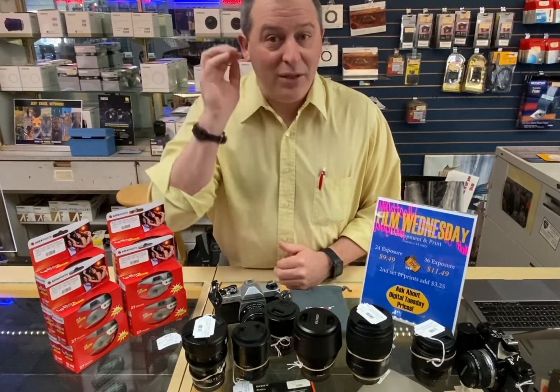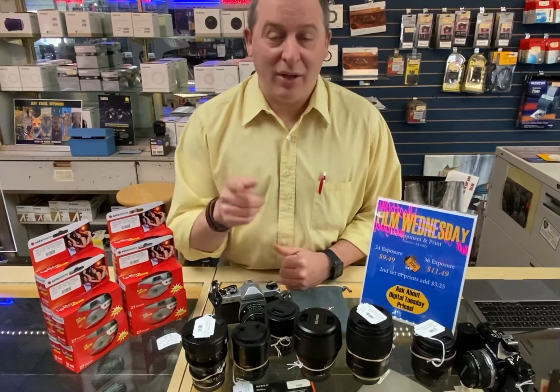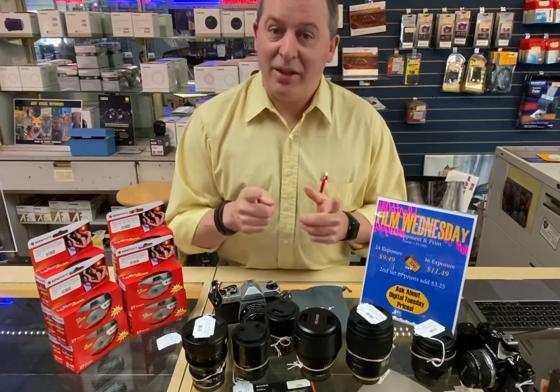So if you haven't checked that out, do check out our social media platforms — we've included the link out there so you can see Jeff talking about film photography. On the topic of film photography, I've got a couple things for you.